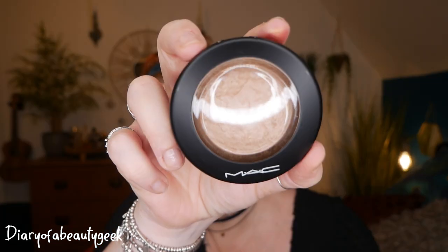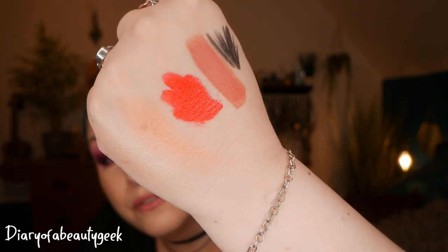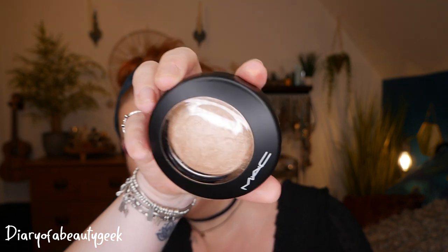Lastly we've got a Mineralized Skin Finish — in this box it's Soft and Gentle, and in the other set it's Global Glow. I think I've tried mini versions in subscription boxes before. Look at that on my hand — wow, it's very pretty! It features MAC's 77 mineral complex and vitamin E to provide a luminous polish that's friendly to the skin.